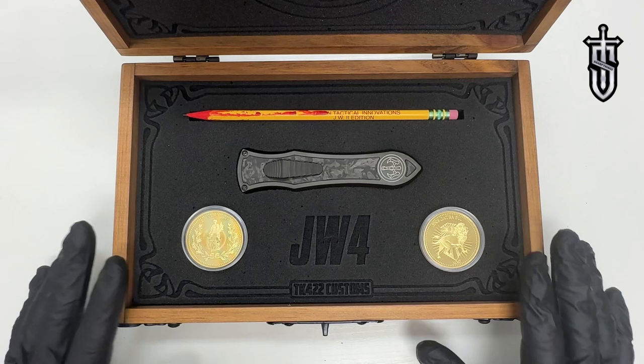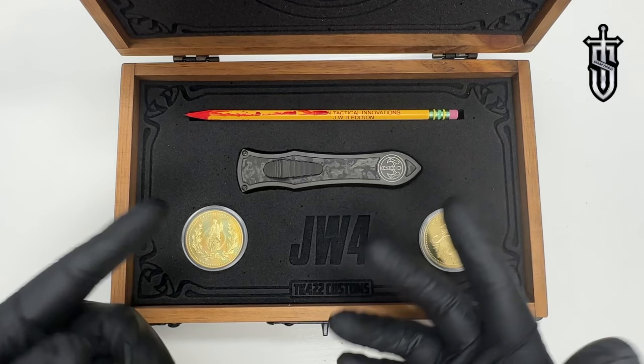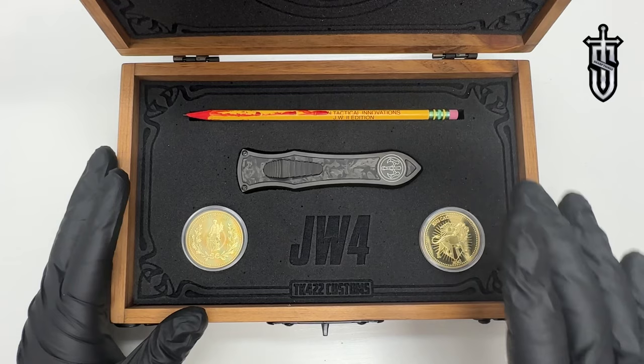This box set is out of this world, available at the anniversary party on October 29th. You get everything included here if you win. We have serial numbers five, six, and seven, and if you are the lucky winner, you get to pick which serial number you want. The box set comes with the knife, a sharpened pencil, and more.